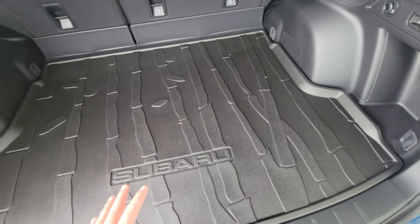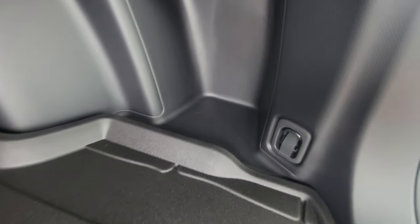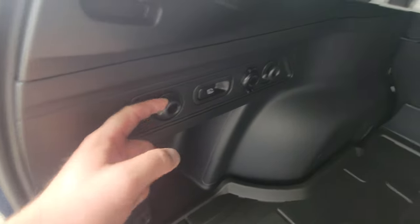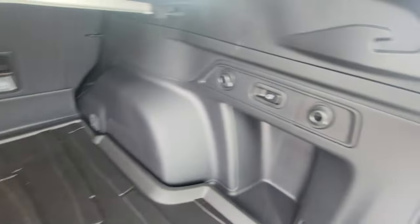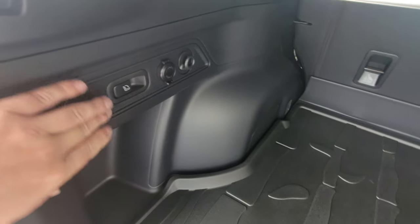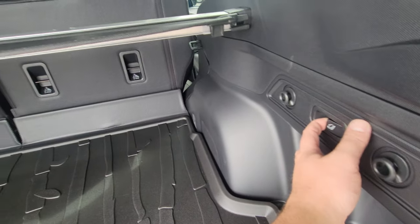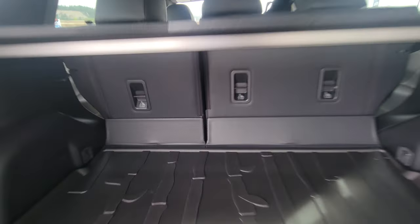There's a little lip on your cargo tray to help contain anything that may spill — toss wet clothes, a wet dog, hopefully it helps. You've got four hard-mount tie-downs, one in each corner, grocery bag hooks on both sides, a 12-volt outlet on the rear driver's side. If you need to fold the seats down, you don't have to walk up to the second row — simply pull, and the seats go down.